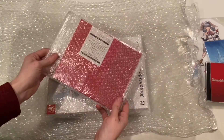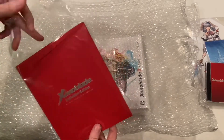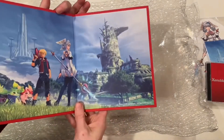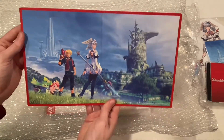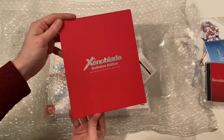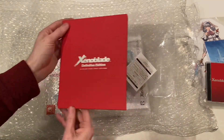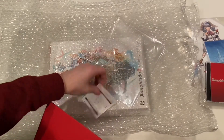Here we have another pre-order exclusive bonus for Japan. This one was for pre-ordering from Amazon Japan, and it's a Future Connected advertisement pack — just a nice, thick cardboard poster of the DLC artwork. So I have plenty of pictures of this now.